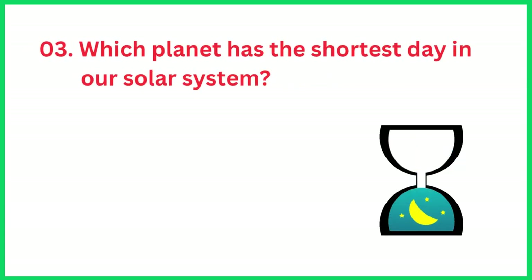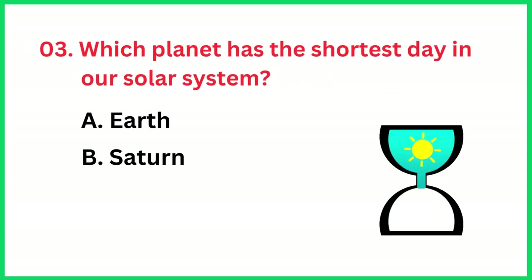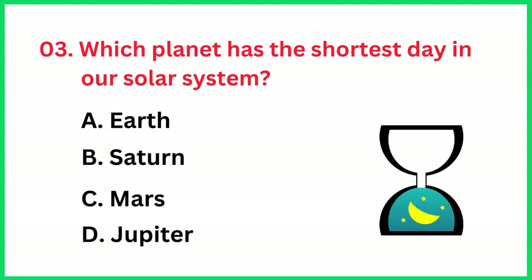Which planet has the shortest day in our solar system? The correct answer is option D, Jupiter.